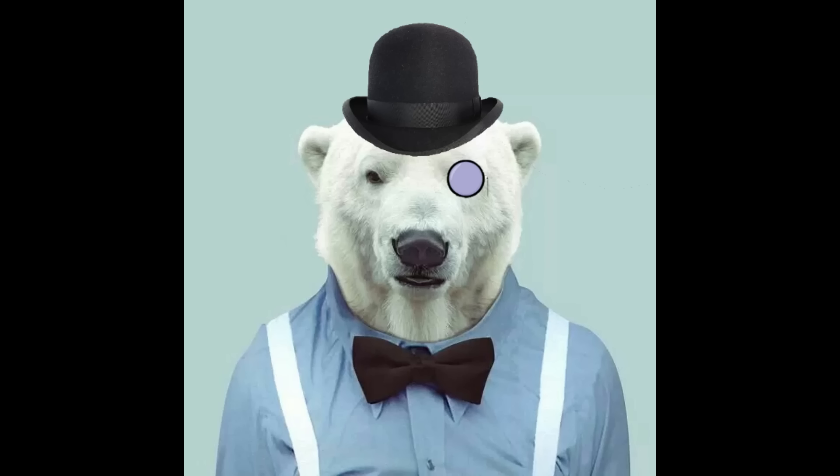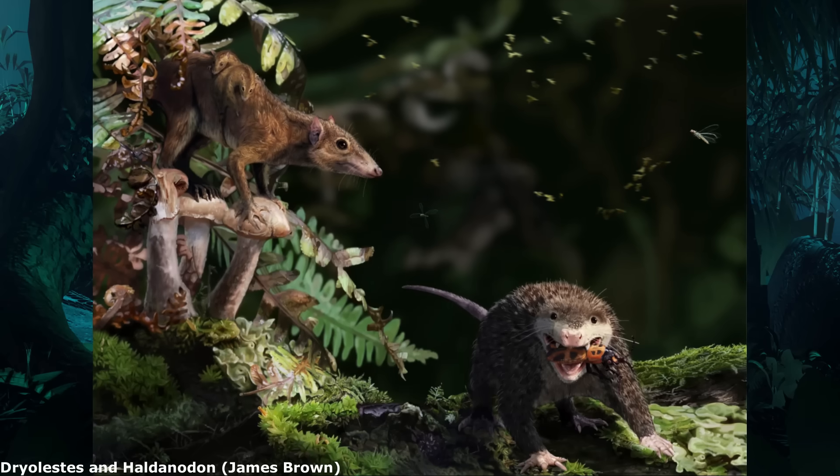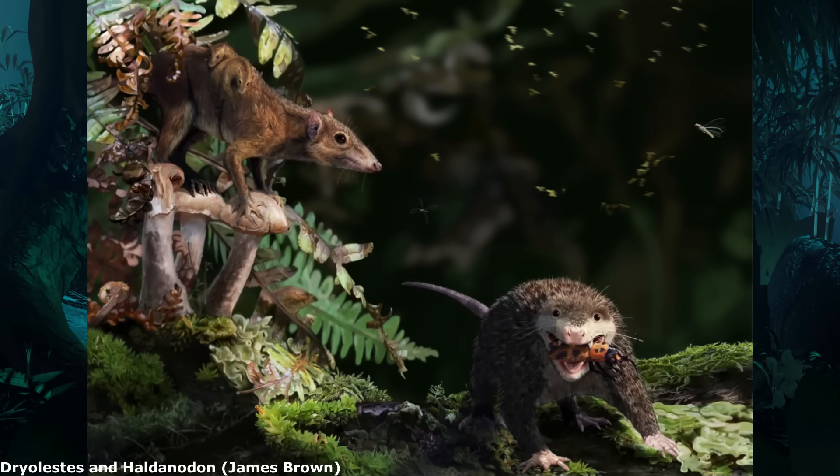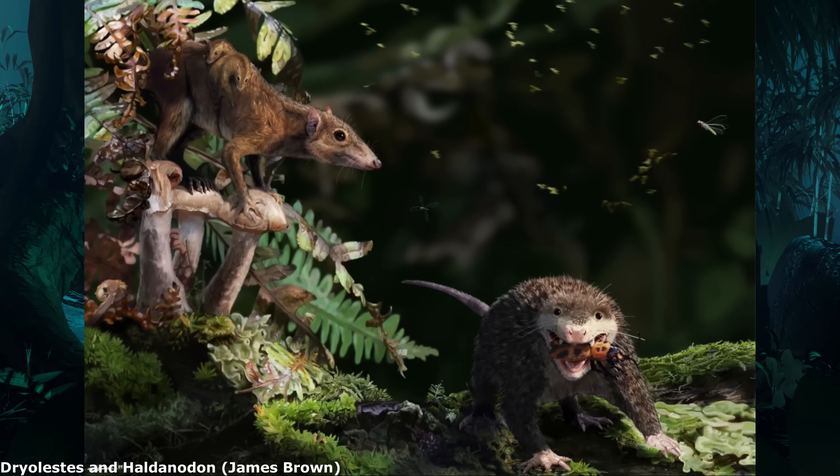Hello everyone, Dr. Polaris here. In the history of life on Earth, all highly diverse and successful animal groups start out small, with the mammals being no exception to this.